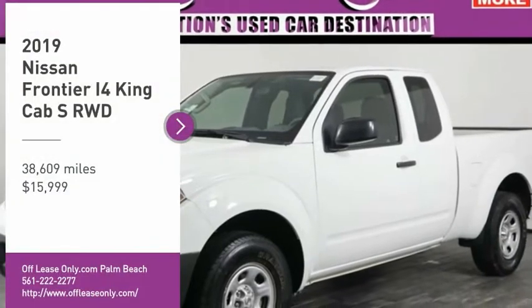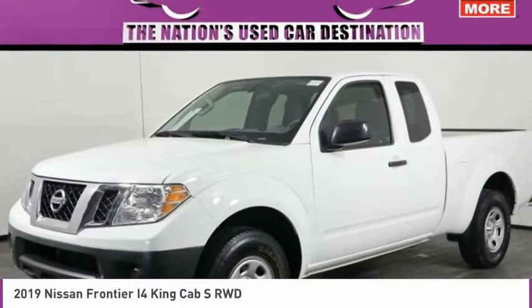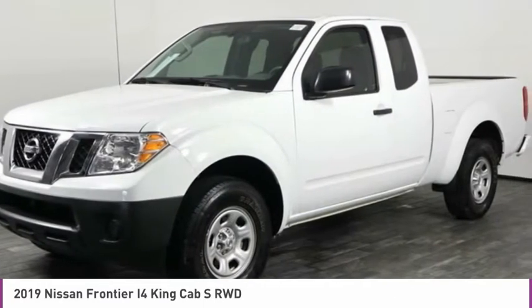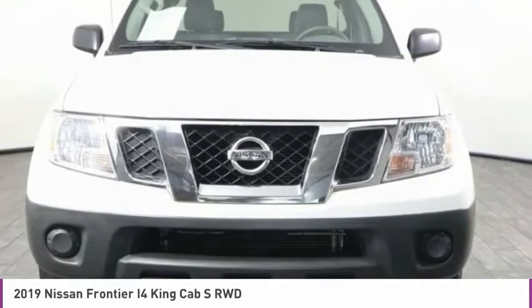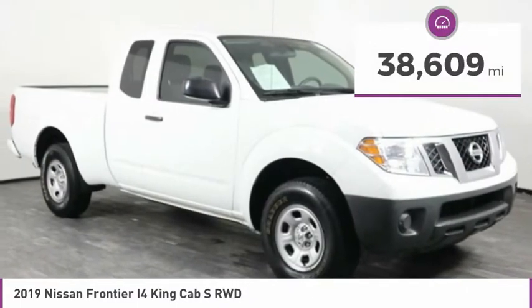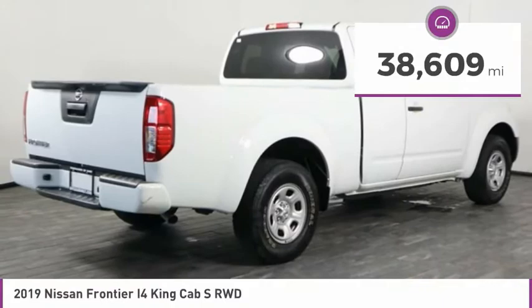Don't miss this vehicle. Make a great choice today with this must-have ride. Learn more about this vehicle by contacting the dealership today and complete your driving dreams. Priced below $20,000, this vehicle has less than 40,000 miles.